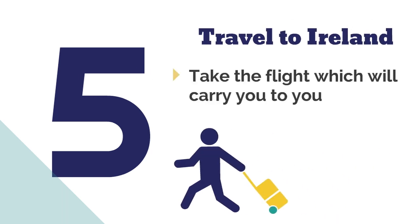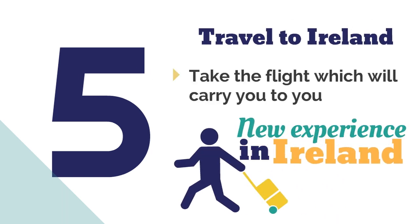Number five: travel to Ireland. Finally, you can pack your bags and take the flight which will carry you to your new experience.